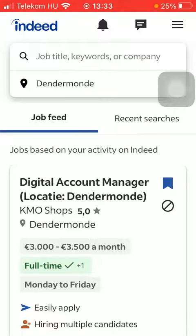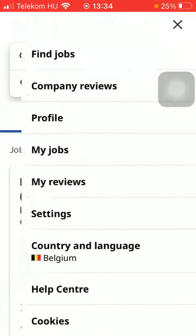Now let's jump into it. First of all, open the application on your phone, tap on the Indeed button in the upper left corner to go to your home page, then tap on the menu icon in the upper right corner, then tap on company reviews.